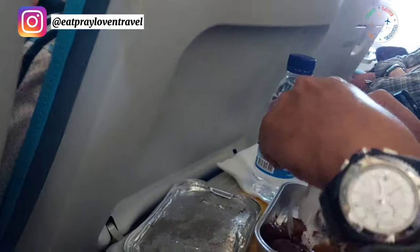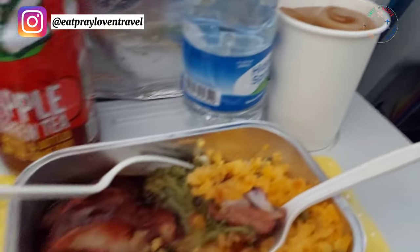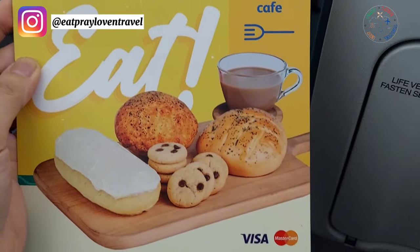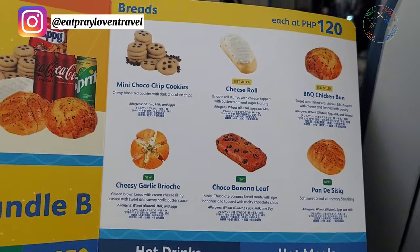This is the food we usually eat on board. Water is included with the meal, around 250 pesos, depending on what you order. Cebu Pacific now offers a variety of food options, so you can choose from their menu.